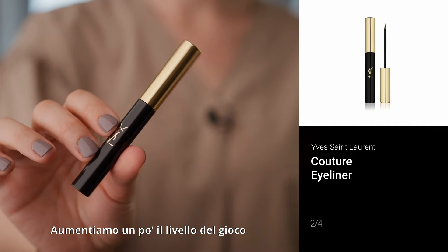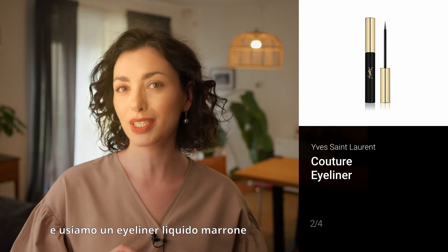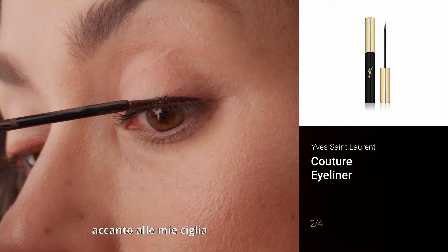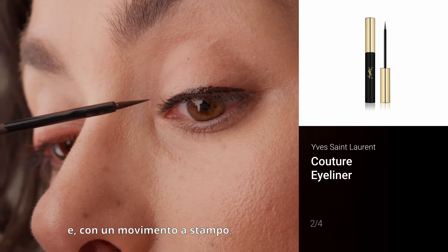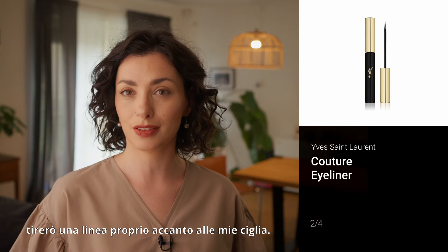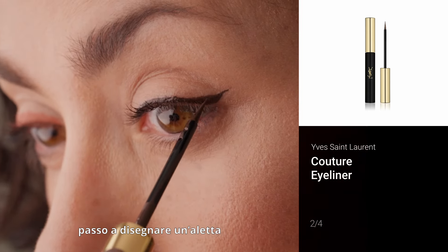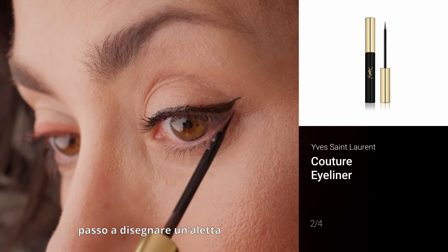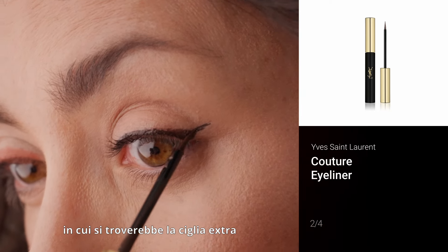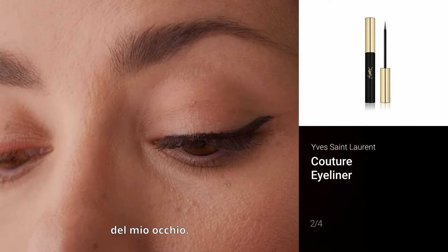Let's step our game up a little bit and use a brown liquid eyeliner on the other eye. I'm putting the eyeliner tip flat next to my eyelashes and using a stamping motion I'm going to draw a line right next to my lashes. When I'm happy with that, I'm going to draw a little wing back to the eye, and the placement would be where the outer lash of my eye would be.